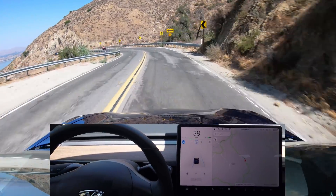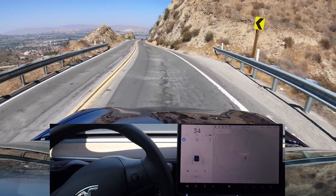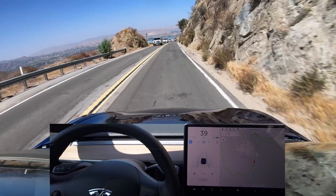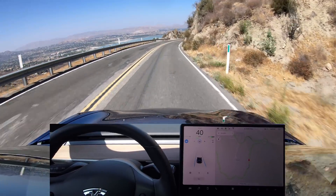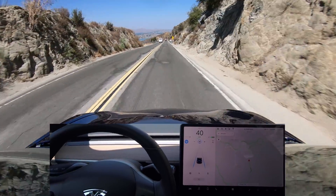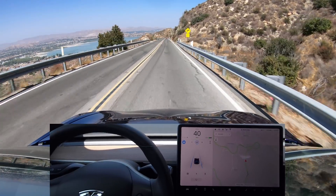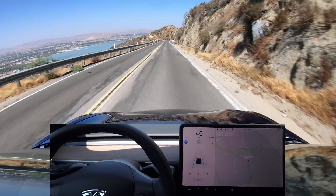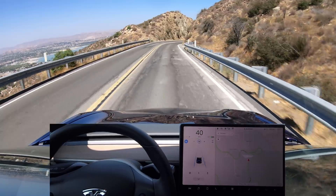A big left turn here — slowing down before the turn and doing okay. Nice view of Lake Elsinore down below, which is I believe the largest, if not one of the largest, freshwater lakes in Southern California. Not saying that much though, because California is basically a desert and doesn't have many lakes. There is a Tesla Supercharger in Lake Elsinore, next to all the outlet shopping.